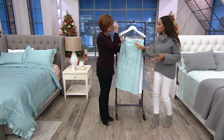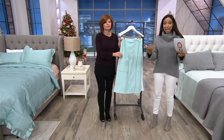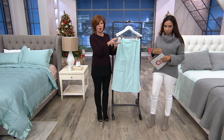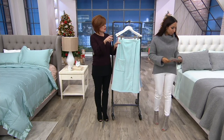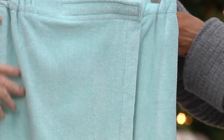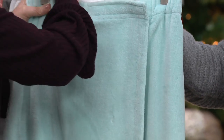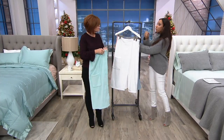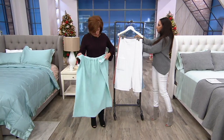Let's talk size. It's jump sizing: extra small/small, then medium/large, then extra large, 1X, and 2X/3X. So we have the full size range covered.